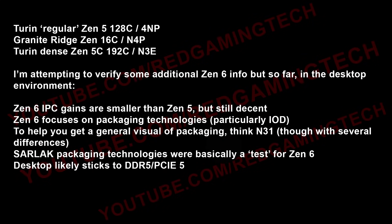Let me quickly remind folks about the anticipated Zen 5 iterations and manufacturing processes. Turin Regular is going to be Zen 5, 128 cores for N4P. Granite Ridge Zen 5 for desktop is 16 cores, also N4P. And Turin Dense Zen 5C goes up to 192 cores and is based on N3E.